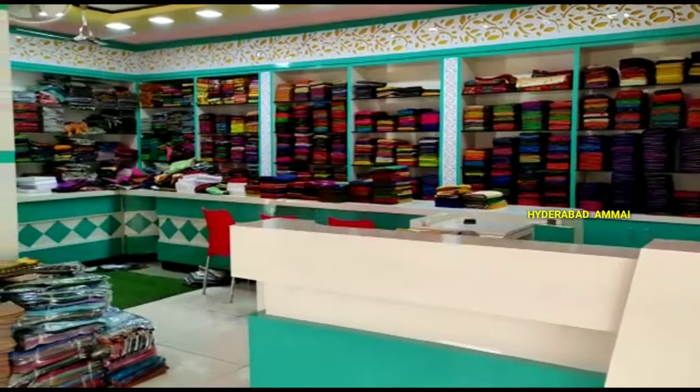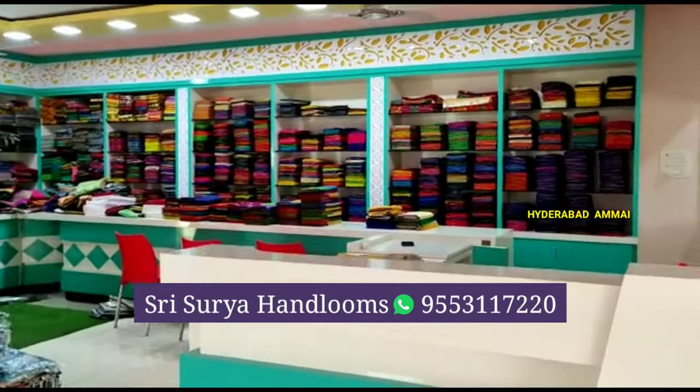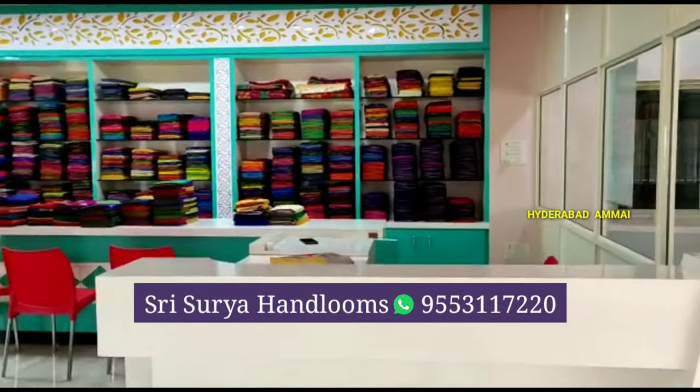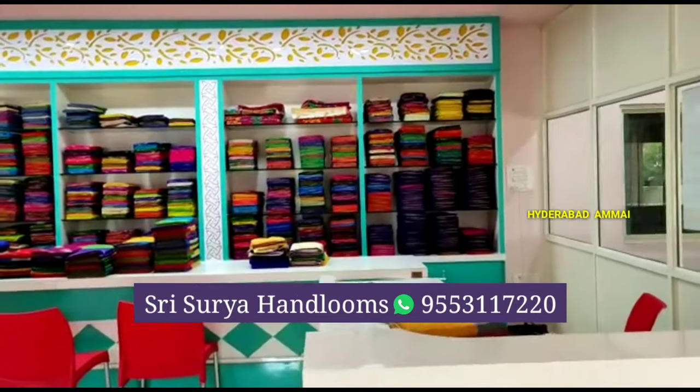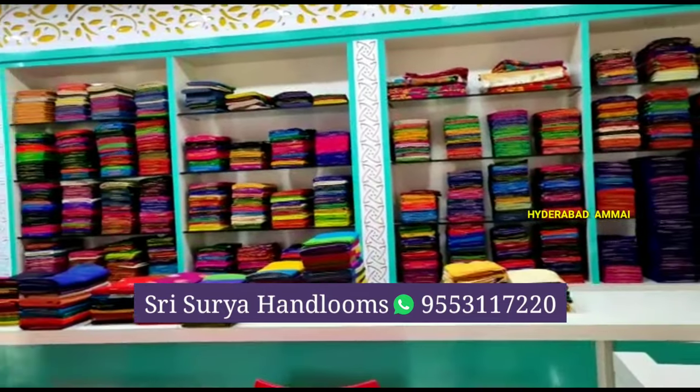Hello friends, welcome back to my channel. I am going to show you a beautiful saree collection. I am going to feature these collections from Sri Surya Handlooms. We will address the Thattipatri village, East Godavari district.